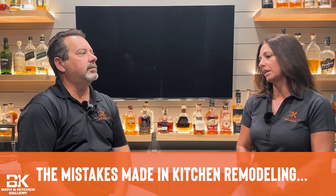Hi folks, welcome back to our channel where we give you the tips and tricks for all your modeling needs. I'm Joe Ferranti Gennaro and I'm Delina, and today I would like to ask a few questions about the mistakes that are made in kitchen remodeling.